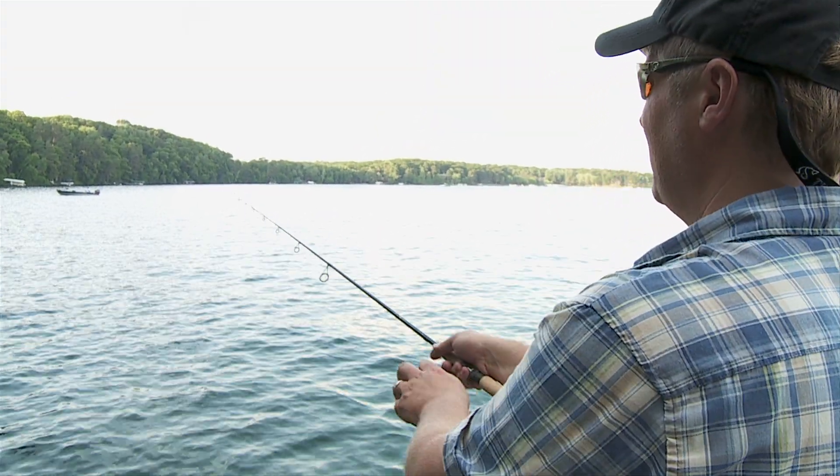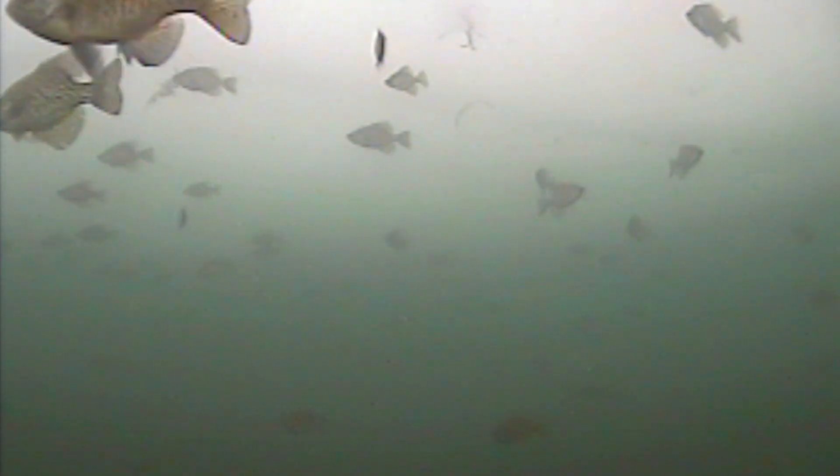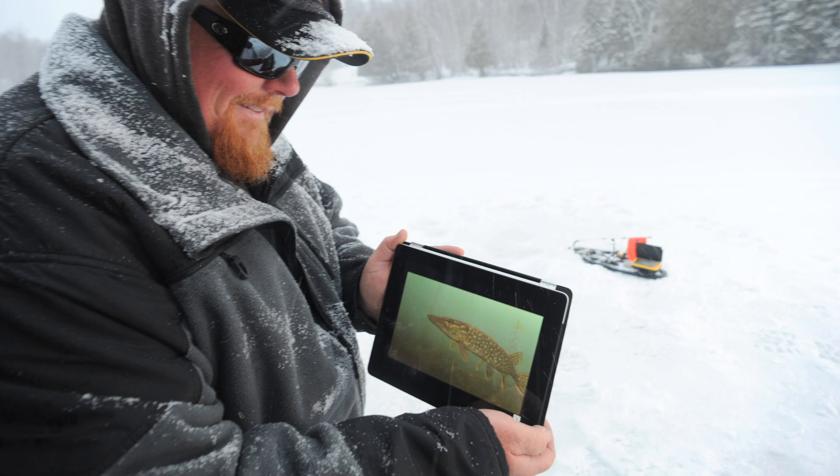The applications are endless. On the ice, monitor fishing spots and lures remotely, like an underwater trail camera. Keep tabs on tip-ups, watching for predators on patrol.